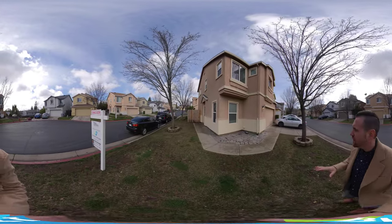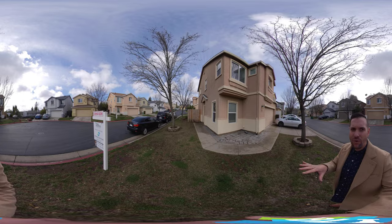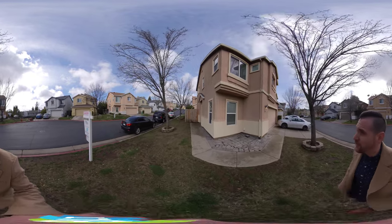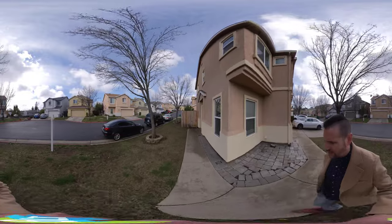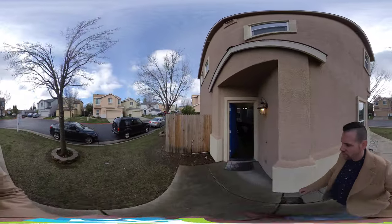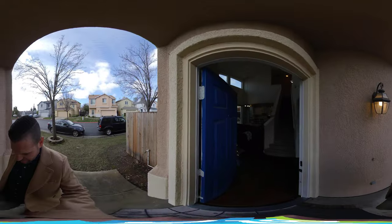This is a nice corner lot — one of the biggest in the whole area because of that. You have some extra parking here on the side. Stucco house built in 2005, and this is 1,423 square feet. We're going to go ahead and head inside.